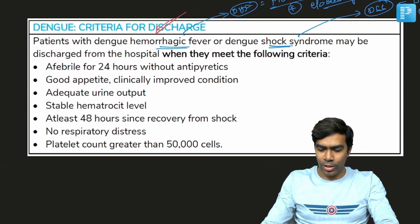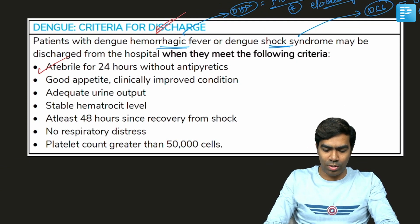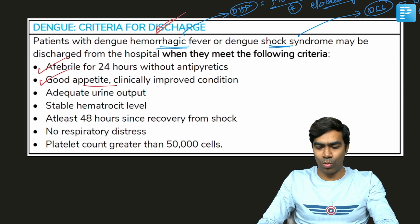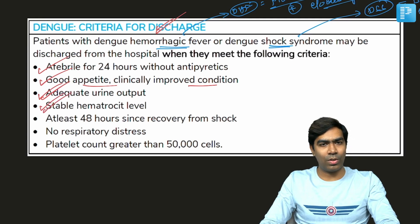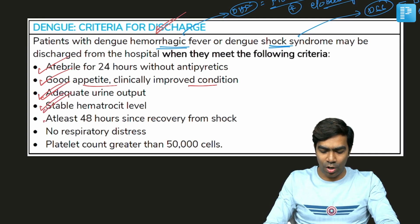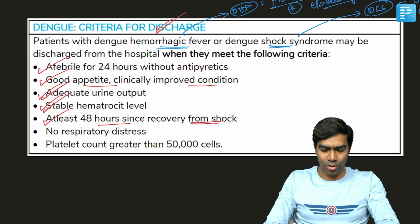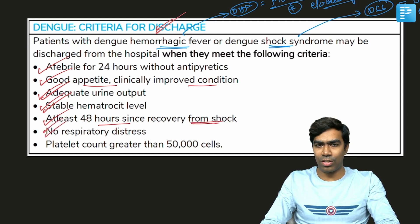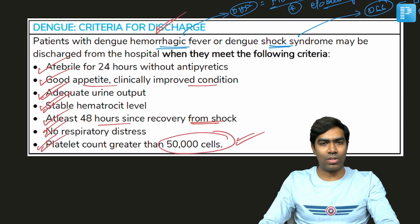Now, what are the discharge criteria? First, the patient should be afebrile for at least 24 hours without any antipyretics like paracetamol. The patient should have a good appetite, be able to eat on their own, and show a clinically improved condition. The patient should have adequate urine output and a stable hematocrit level without fluctuation. At least 48 hours should have passed since recovery from shock, the patient should have no respiratory distress, and the platelet count should be at least more than 50,000 to one lakh.